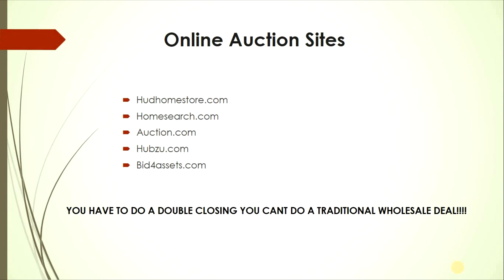You can also go to online auction sites such as hudhomestore.com, homesearch.com, auction.com, hubzoo.com, and bid4assets.com. Note that for these you have to do a double closing — you can't do a traditional wholesale deal. Double closing will be covered later in this video.